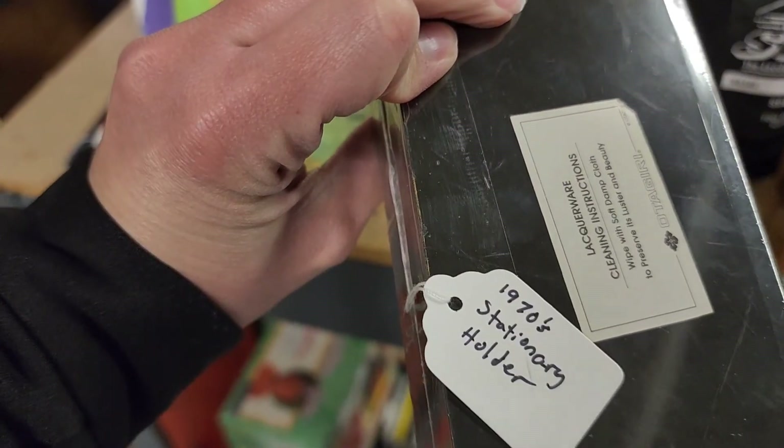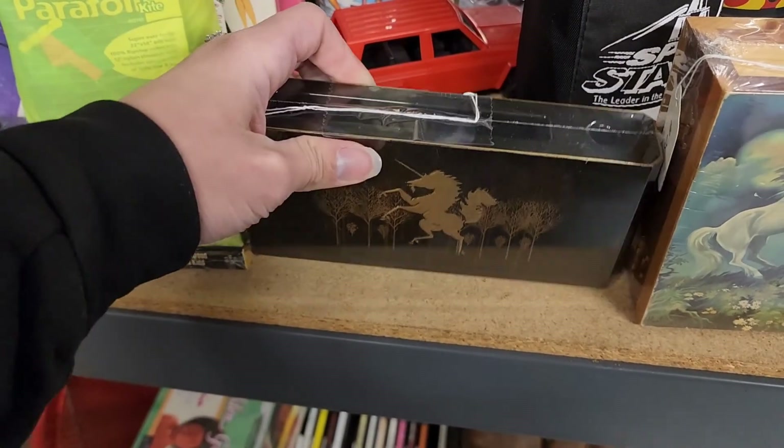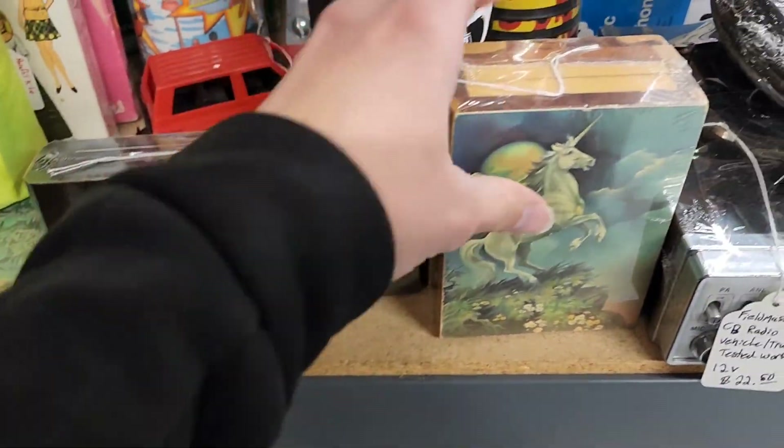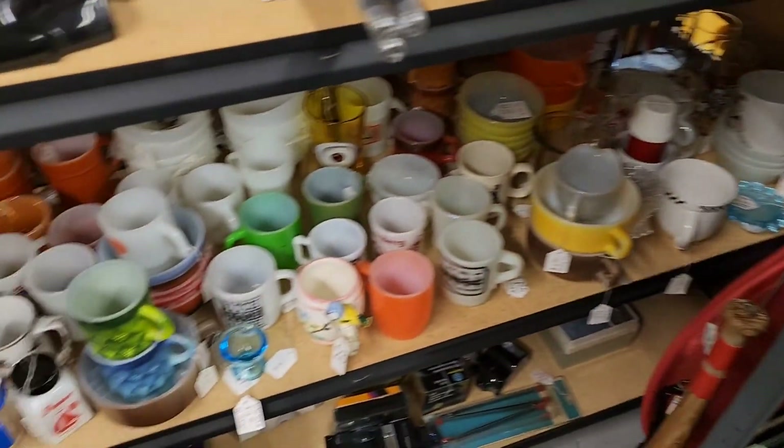It's a stationery holder, 1970s — $7.50 with a unicorn on it. I don't know if that was the original packaging or if somebody shrink-wrapped it themselves.